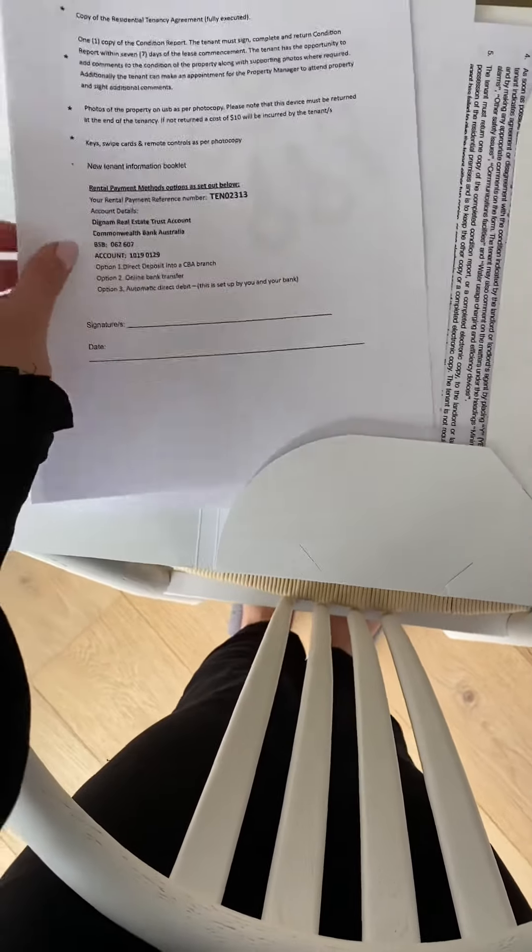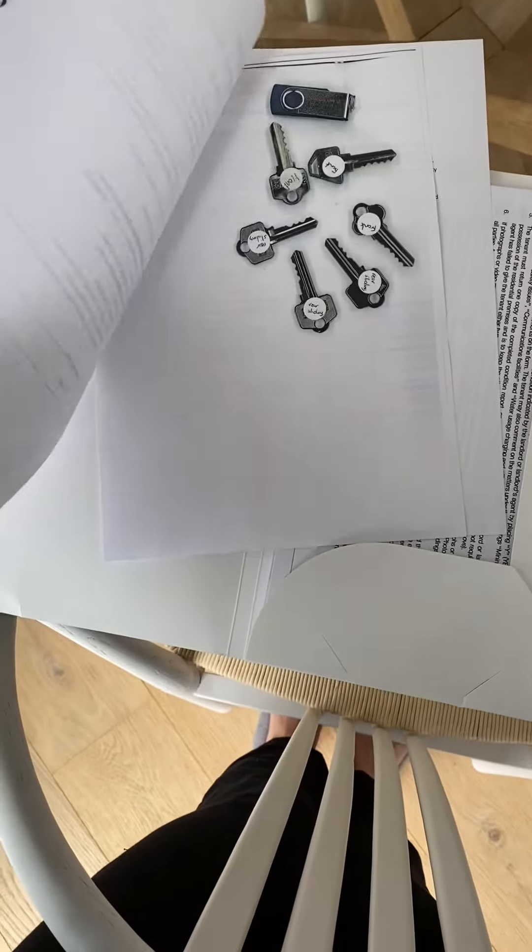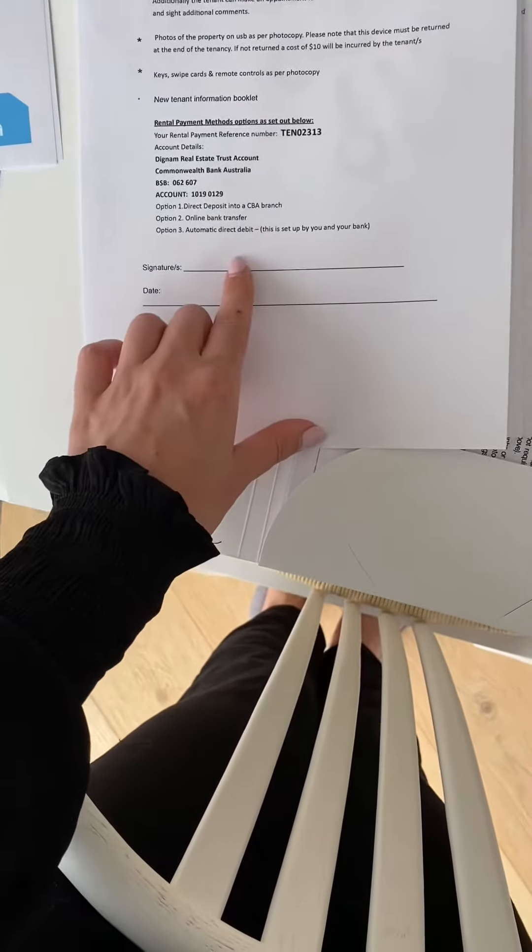This here is your key register. You will need to sign — we will keep a copy as well as you'll have one. This is just to say you've received the keys, condition report, copy of the lease.